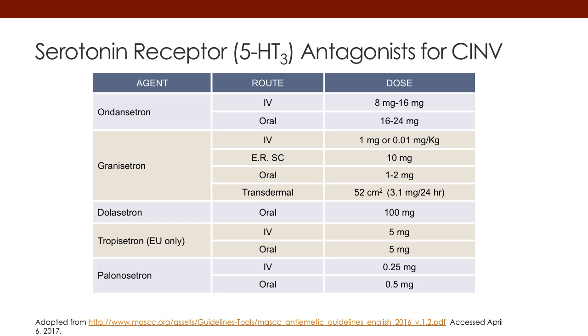I'm not going to go through all of these, but I'll highlight some. The original agents in the U.S. — ondansetron, granisetron, and dolasetron — are listed here. They're available on multiple routes, and you can see the doses to the right that can be administered. The bottom agent is palonosetron, which is considered second-generation because it has delayed activity. You can see the doses here. The oral agent is available in combination in the U.S., in the combination called NEPA.